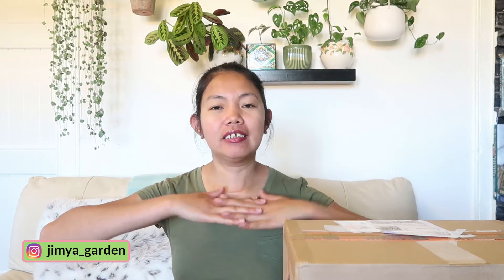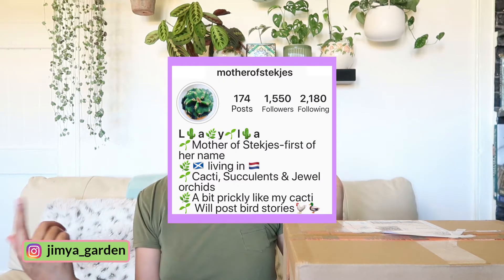If you've seen my Hoya plant unboxing, I did mention that I have a niece who lives in the Netherlands. She's a plant mama as well. I'll leave her Instagram link in the description bar. She's into rare cacti and succulents, and she's a Hoya head too — her Hoya collection is just unreal, so go check her out!